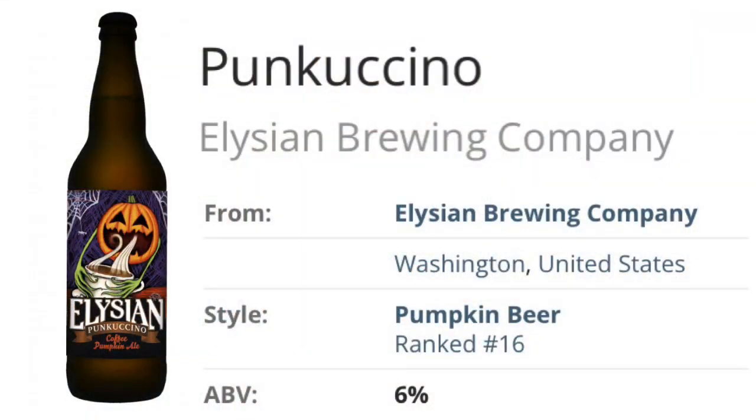A lot of times my problem is I'll try the beer and then rate it later and I'm like, what did it taste like? I'll remember if it's a stout or a sour, but not certain flavors. I'll just copy other people's answers and put what they already have. Or sometimes I just say I drank it and I'll go back another time. Alright, so that one is the coffee pumpkin ale Pumcaccino.